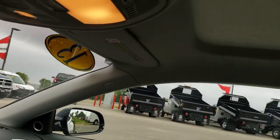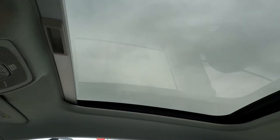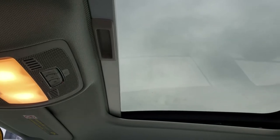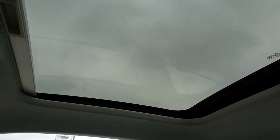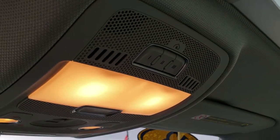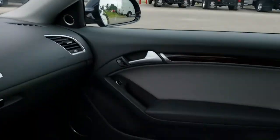This one has the fixed glass moonroof — it does vent though, so it does open up like so, but it does not slide back. It has the HomeLink buttons for your garage door, security systems, and lighting systems, and of course your map lights.